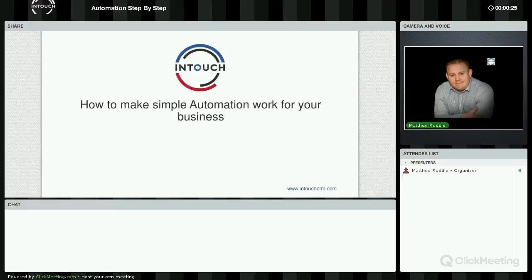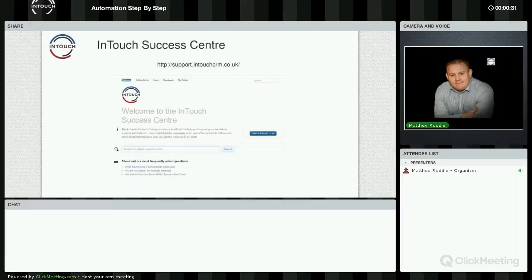Today's webinar is all about how to make simple automation work for your business. Before we get into that, I just want to draw your attention to our support site, or our customer success site.